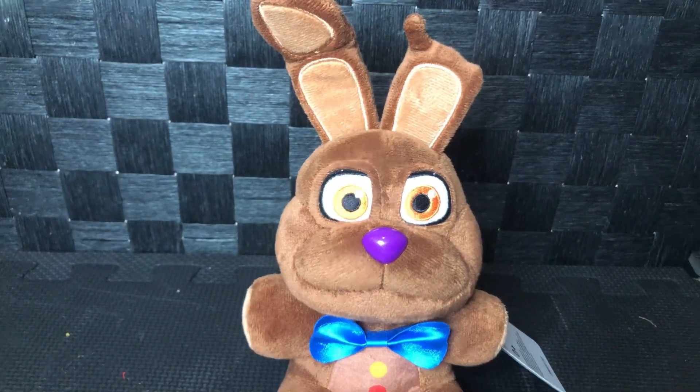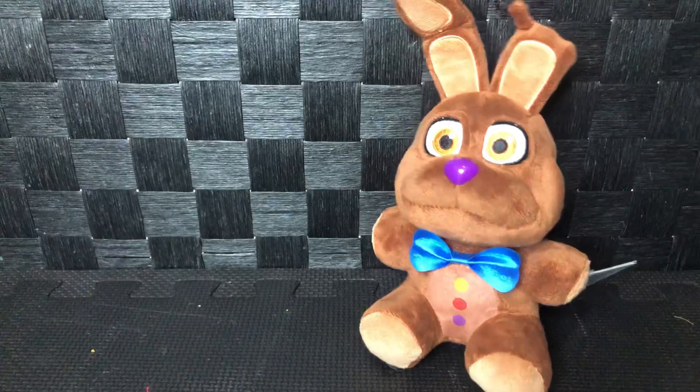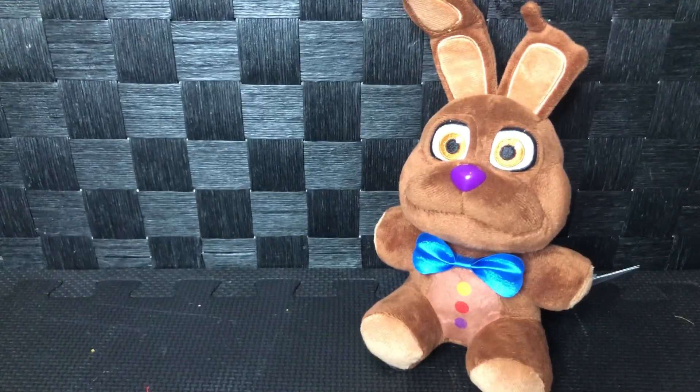I don't know why he looks a lot like Spring Bonnie. I don't even own a Spring Bonnie — maybe I could use the pattern of this Chocolate Bonnie to make a Spring Bonnie.